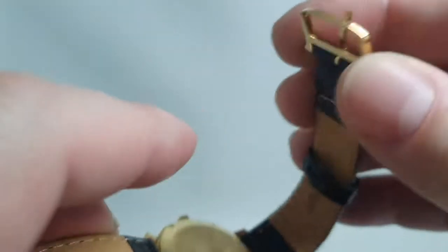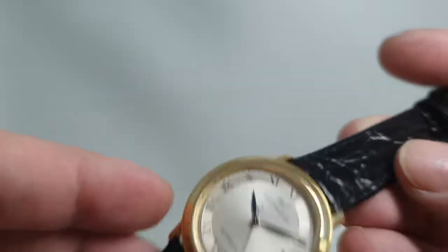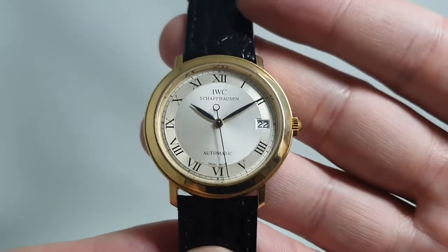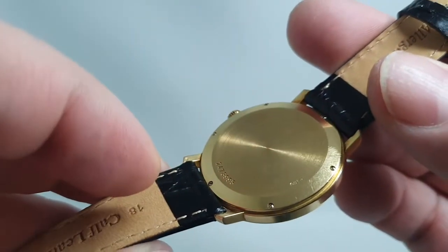The buckle is original IWC and that is also stamped 750 for 18 karat gold. It just sits a bit strange in their range, but when you open it up there are six small 1.2 millimeter screws to open that up.